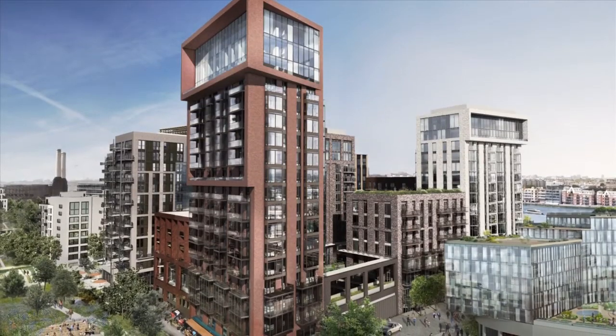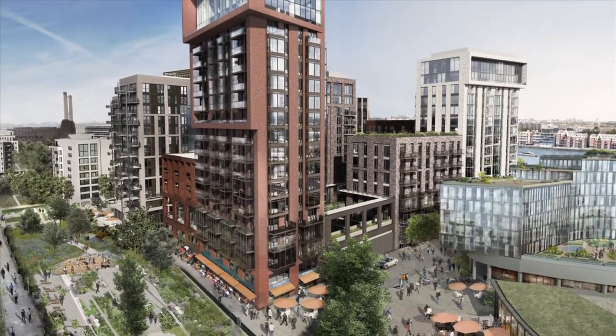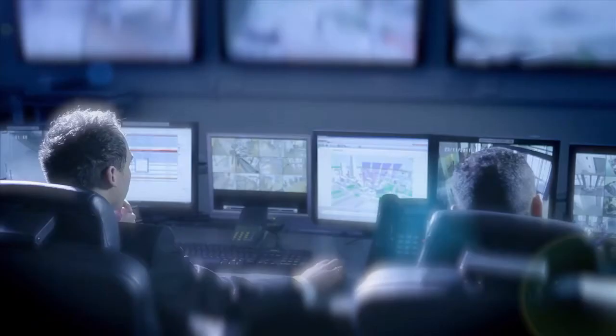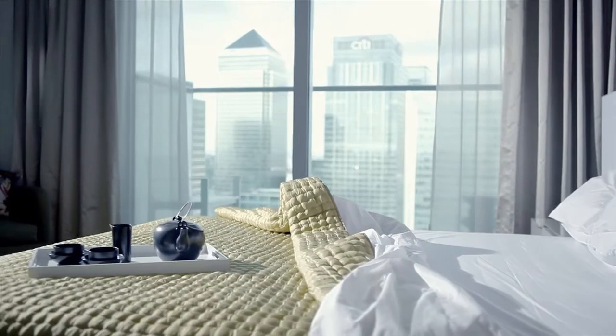That's why we put an awful lot of time into designing and thinking about the public areas, the communal facilities, the club, and also very critically the service you get from all the staff on the estate. All these things come together, combined of course with beautiful apartments, to create an amazing living experience. That's the Ballymore ethos and that's what separates us apart in the marketplace.